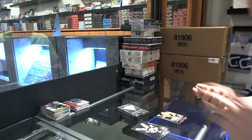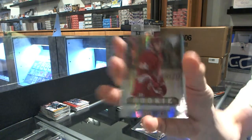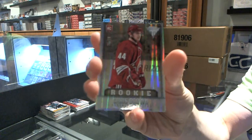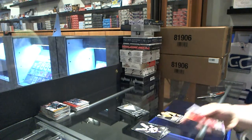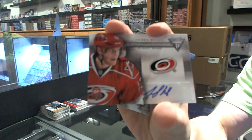We've got a Rookie Draft Parallel, number 28 of 36, for the Phoenix Coyotes, Chris Brown. And a Titanium Reserve Auto for the Carolina Hurricanes, Jared Stull.